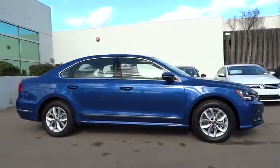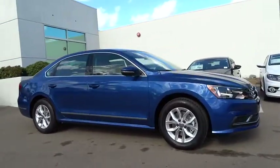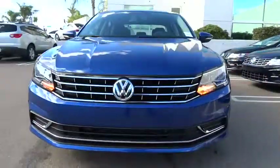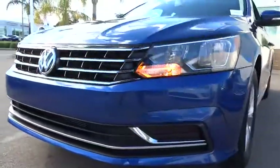Rear defrost, power door locks, CD player, bucket seats. Take this vehicle for a spin and see why so many shoppers are now proud owners.